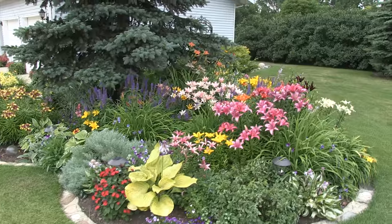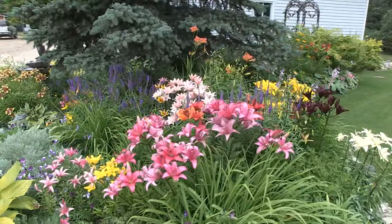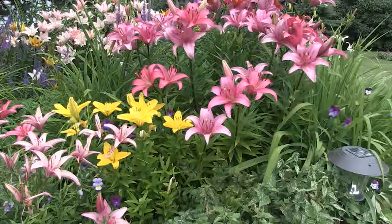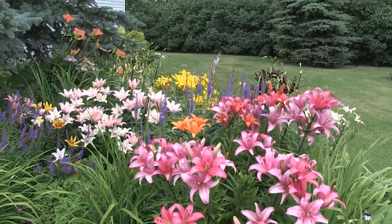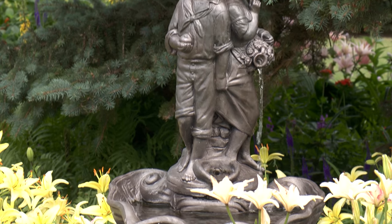Since they already had an evergreen tree near the house, Kathy decided this was an ideal spot for a kidney-shaped flower bed. There are plenty of lilies here, which happen to be her favorite flower, but there are also a number of well-placed snapdragons. The fountain among the flowers was a thoughtful birthday gift from her husband.